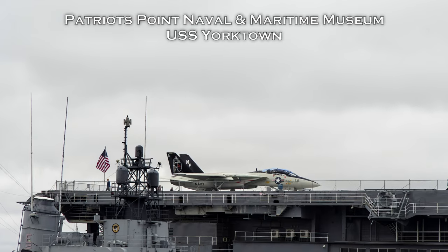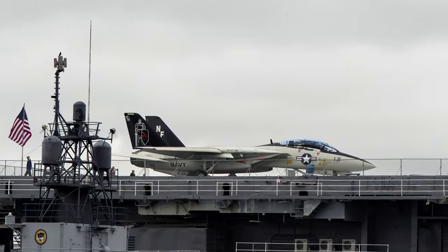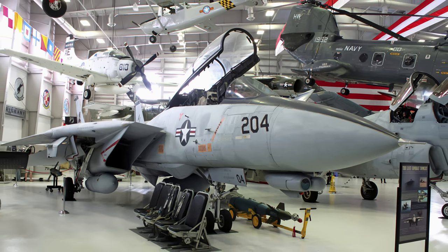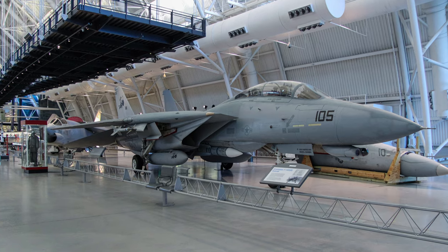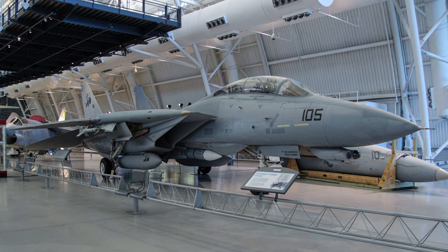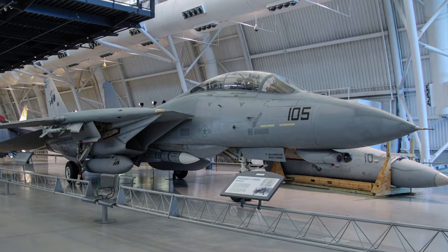Tomcats conducted air-to-air and reconnaissance missions with the U.S. Navy until the 1990s, when they were also employed as long-range strike fighters. They performed combat air patrol in protection of U.S. carrier battle groups and coalition forces deploying in Saudi Arabia during Operation Desert Shield. The Dwight D. Eisenhower and Independence carrier battle groups, both of which had four F-14 squadrons, were the only U.S. assets capable of immediately responding to the Iraqi invasion of Kuwait and deterring any incursions into Saudi Arabia in August 1990.